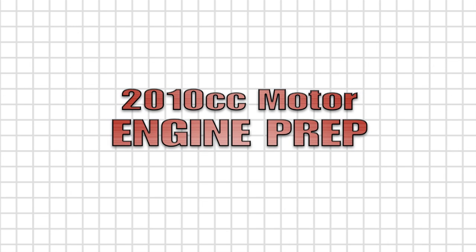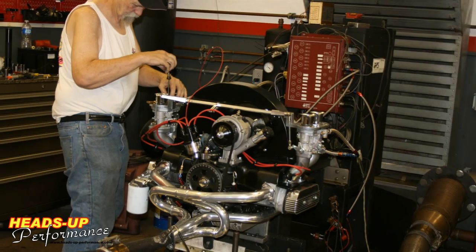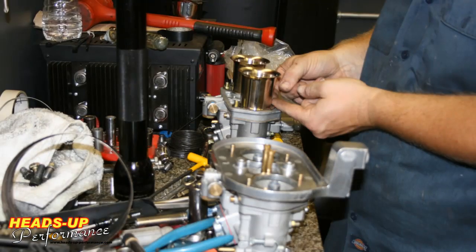Next up, the 2010. First, the HPMX carburetors. We followed the same procedure — exact same jetting and conditions.